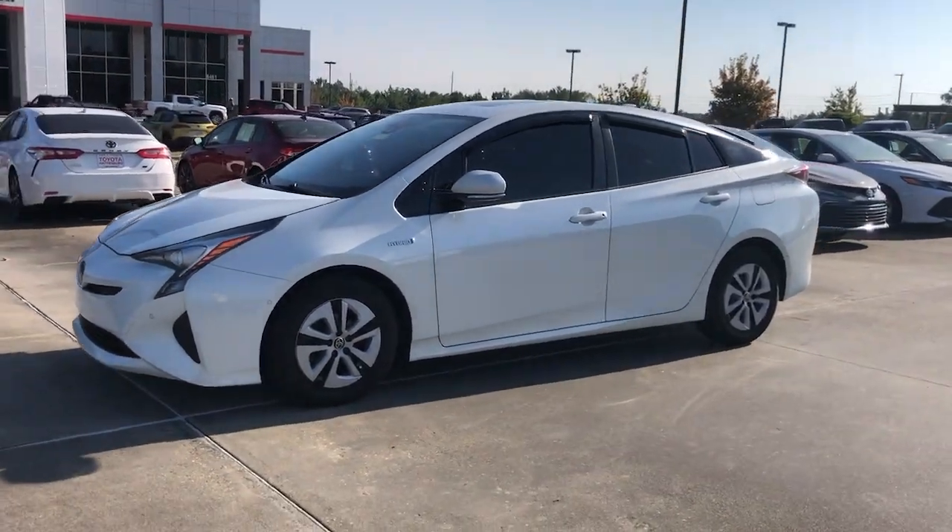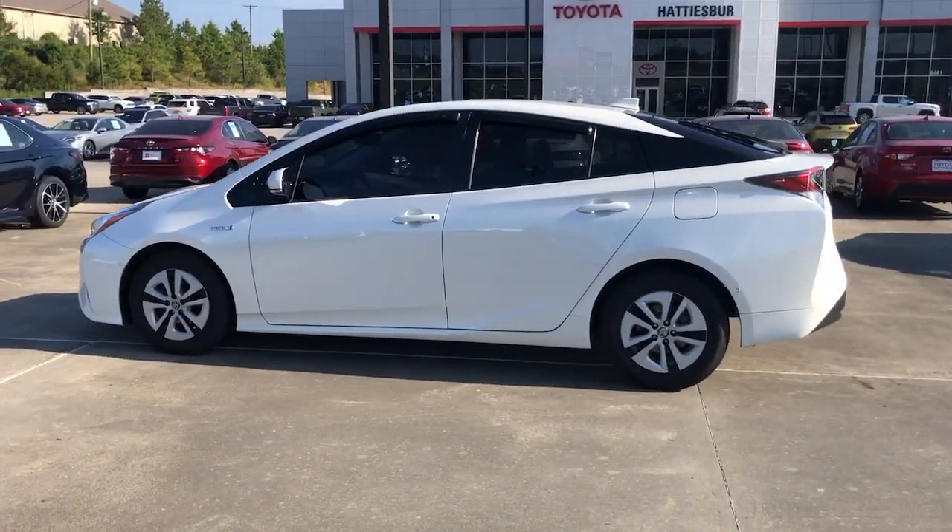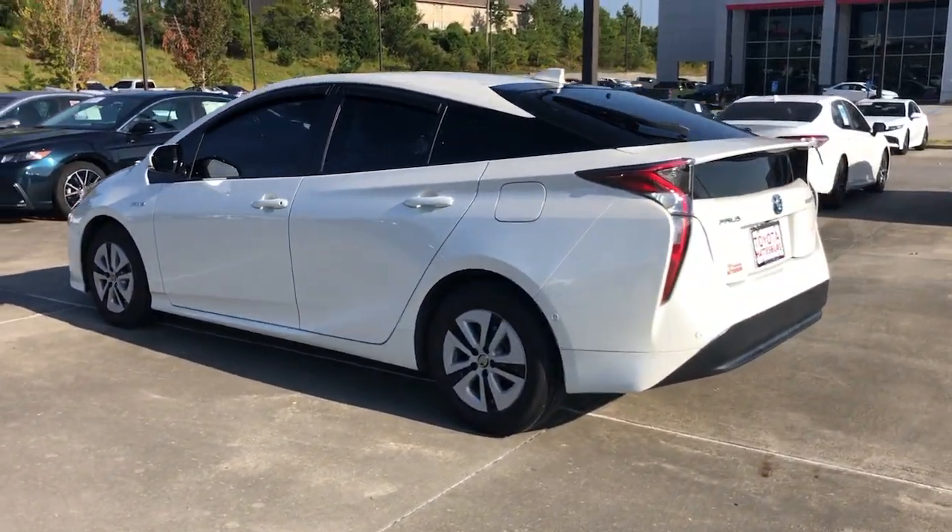Introducing the 2018 Toyota Prius. With less than 100,000 miles on the odometer, this vehicle provides excellent value.